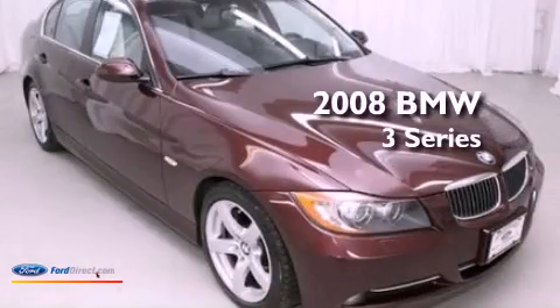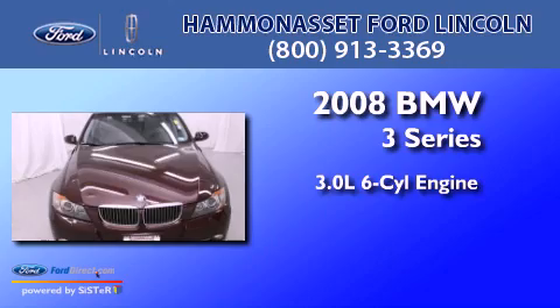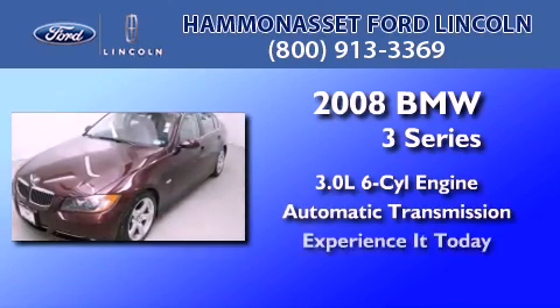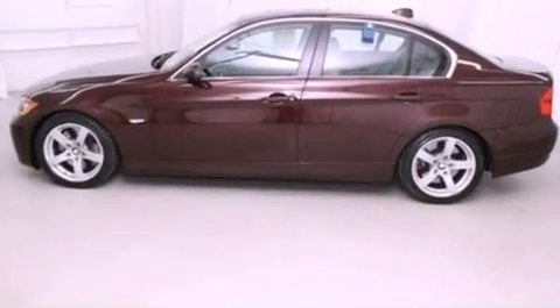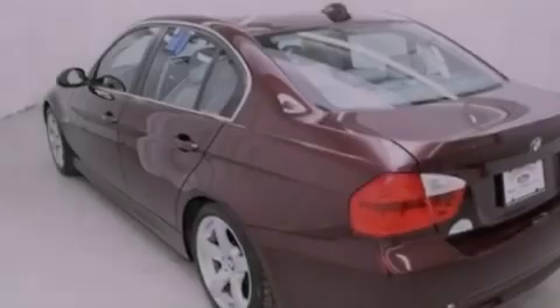This is a 2008 BMW 3 Series. It features a 3.0-liter six-cylinder engine and an automatic transmission. Its top features and packages include the premium package, a cold-weather package, a twin turbocharged forced induction system, and a navigation system.